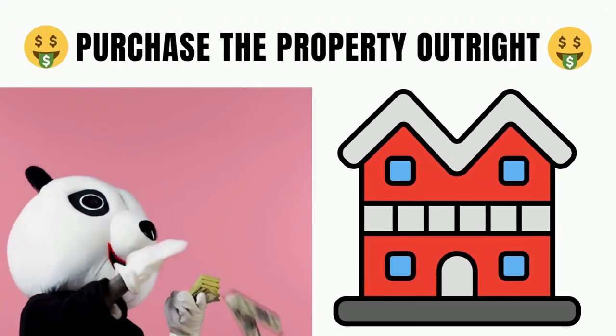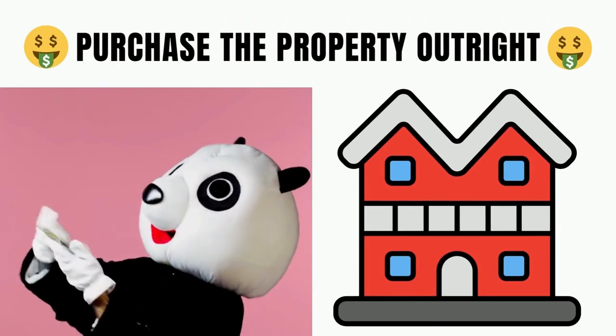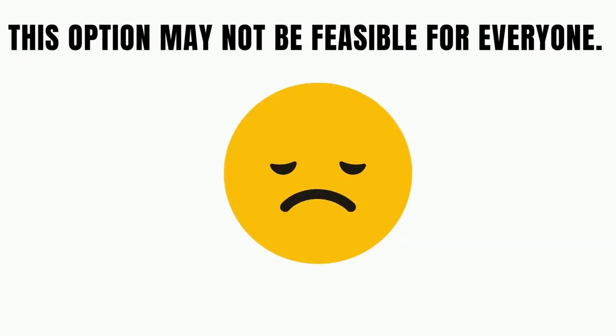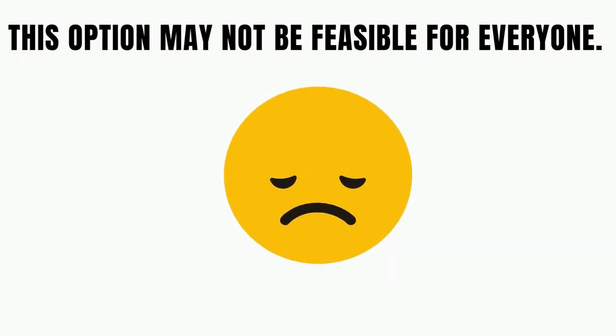Cash is the most straightforward option. If you have the money, you can purchase the property outright without the need for financing. However, this option may not be feasible for everyone.